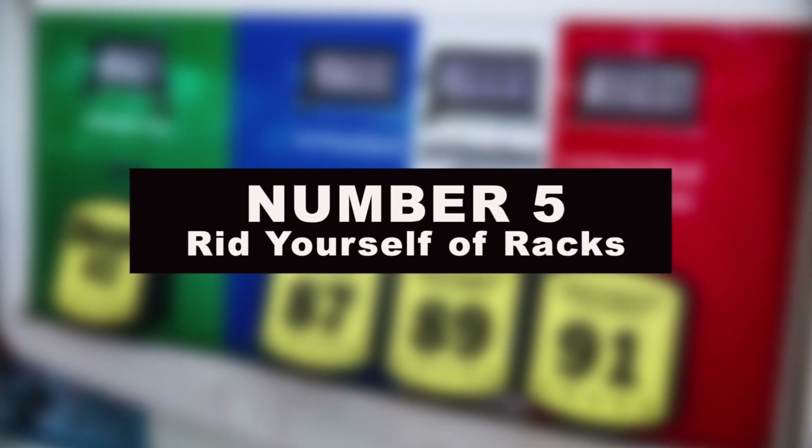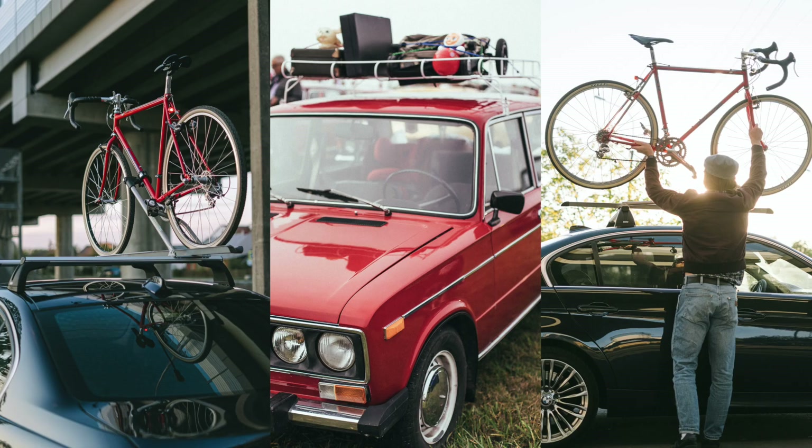Number 5: rid yourself of racks. If you're not planning on using your bike rack or cargo carrier today, then just remove it and put it in storage until you actually need it. That rack is messing with your aerodynamics and creating unnecessary drag, which means more fuel to keep your vehicle moving.